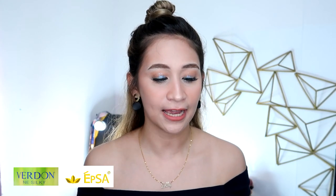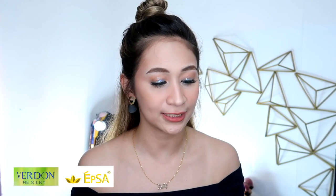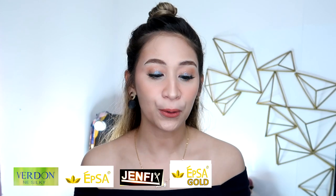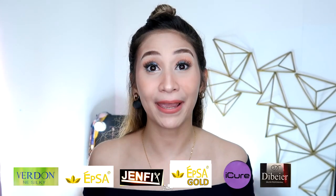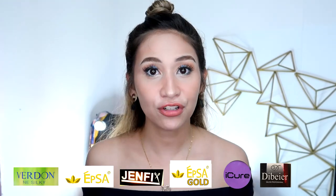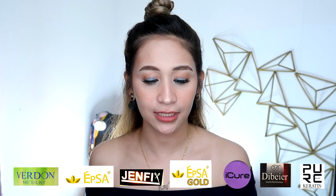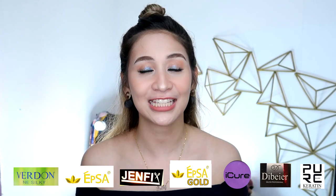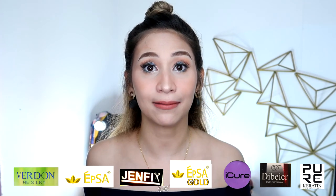The first one I used was the Silky Verdun Brazilian blowout. I also used the EPSA Brazilian blowout set — I actually have two videos on it because one is the sachet version, but it's the same product. I also used Genfix Super Brazilian Keratin, EPSA Gold, Eye Cure. I also tried Debeyer, which I think is the cheapest set I've tried. And the last one is the PURC Keratin Treatment, which you can get through AliExpress since it's not available locally in our stores.